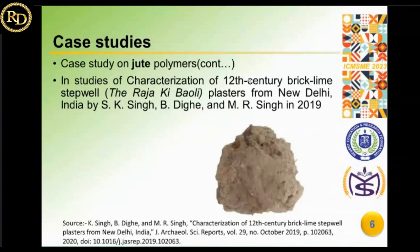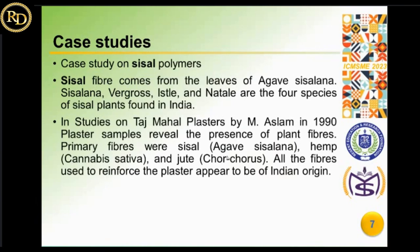In another case study on the characterization of 12th century brick-lime Rajaki Boli plasters from New Delhi, India, studied by S.K. Singh, D.K. Dinge, and M.R. Singh in 2019, all samples were collected containing plant fibers as an organic ingredient. The presence of vegetable fibers in the Rajaki Boli plaster specimens was shown to provide strength and avoid cracking while drying. The fiber was identified using Scanning Electron Microscopy, which also confirmed the presence of jute fibers as stated in their studies.